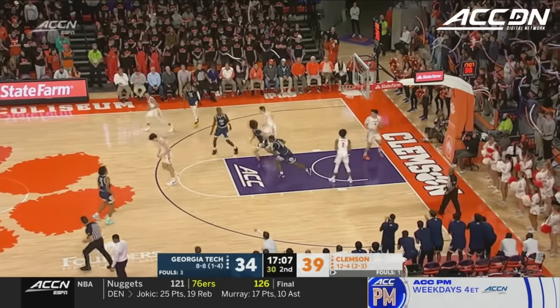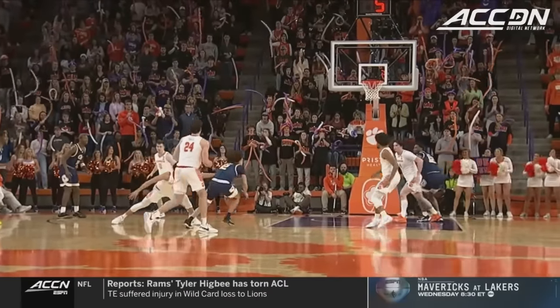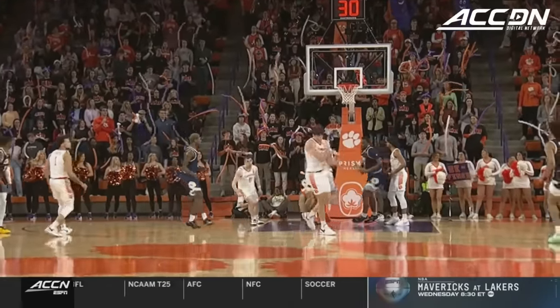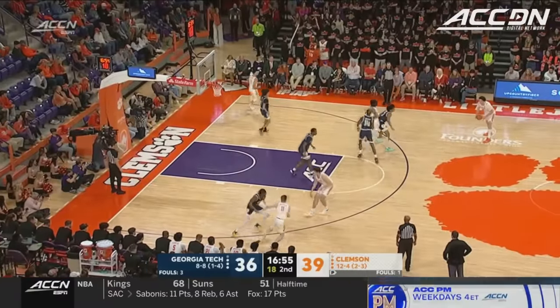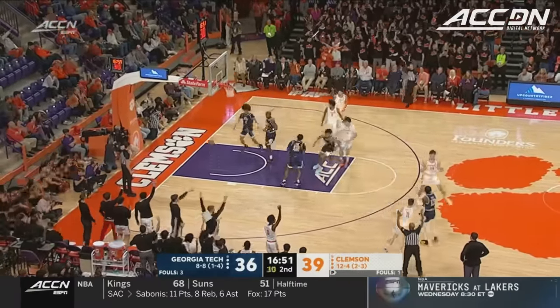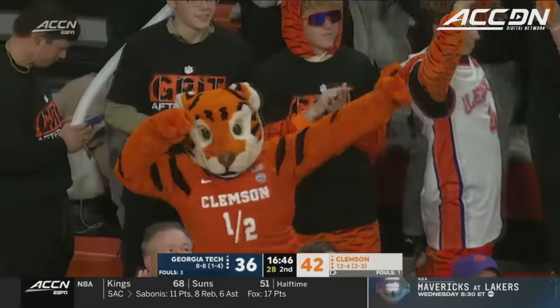George — got him up in the air — the floater. George with a pump fake and the floater. Ten points for Nathan George, he leads the Yellow Jackets. Girard deep three — buries it. Joe Girard, unlimited range.